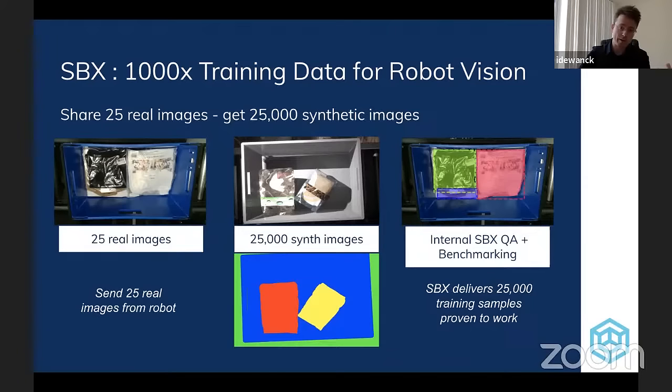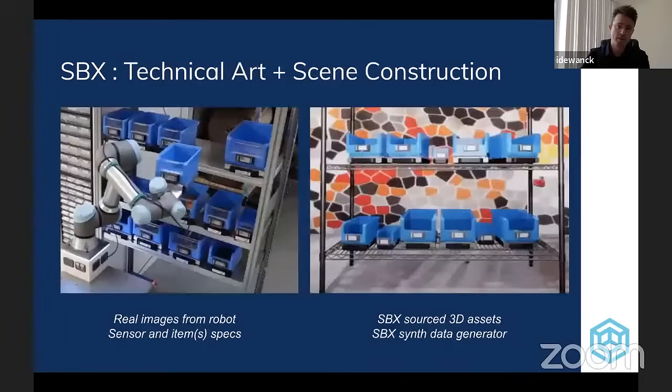We don't just create any data — we also measure the quality of that synthetic data by training our own models internally and reasoning about how well they transfer on real images. In that first step, we ask robot developers to share a few images that describe their scene, along with information about the sensors they're using and the physical specs of the items they care about.